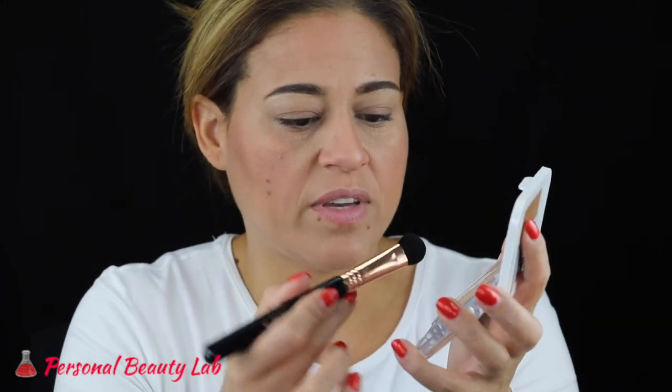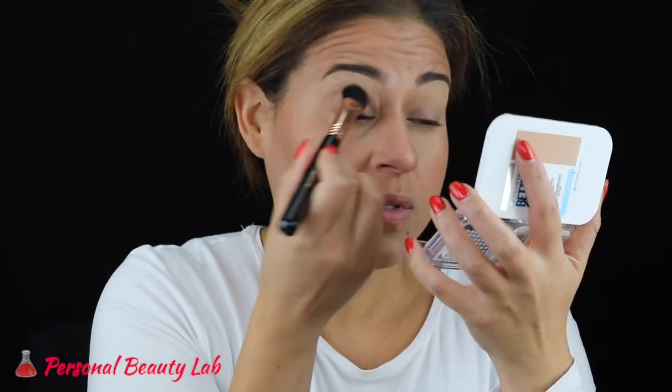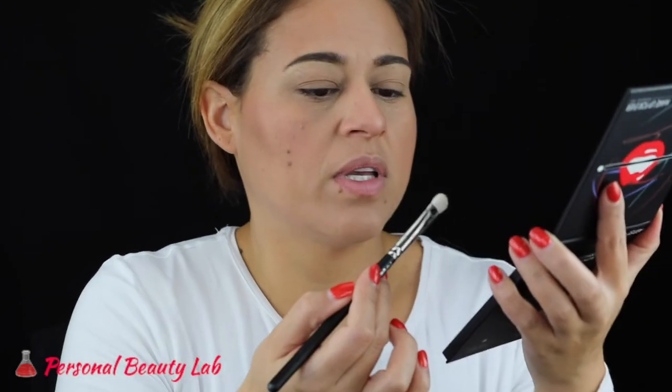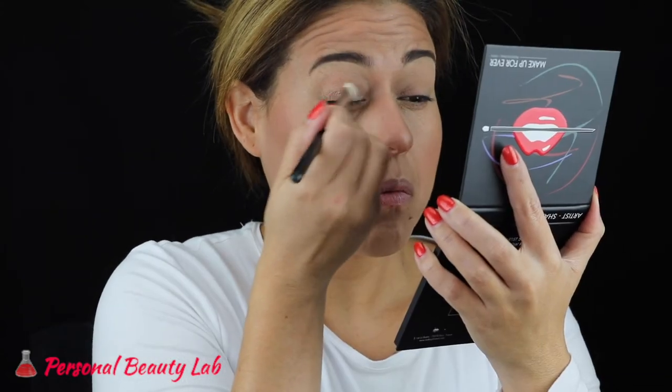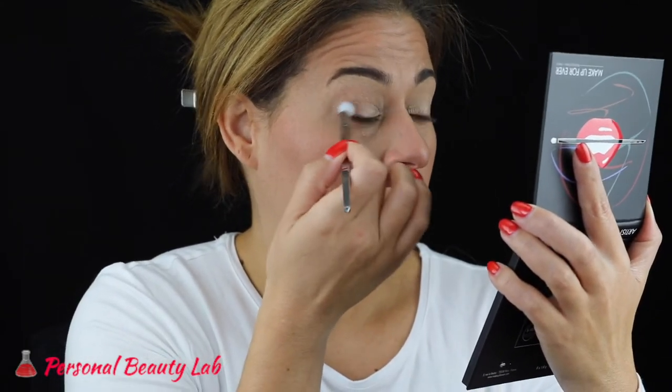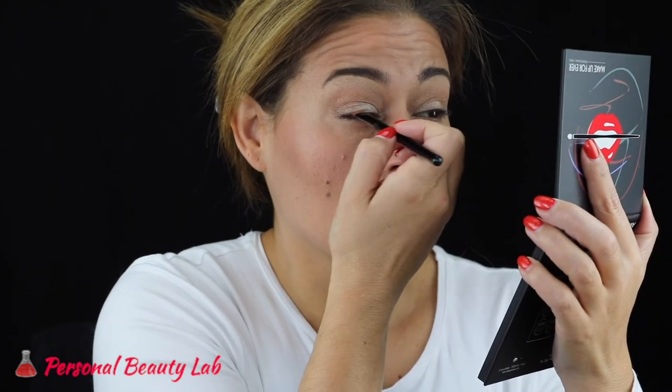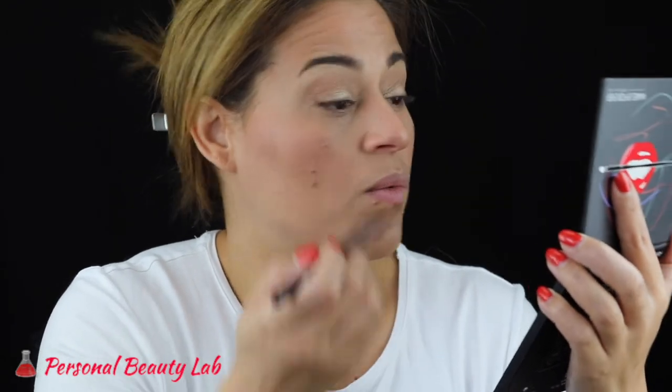I'm priming my eyes with the Too Faced shadow insurance. I also have hooded eyelids so I have to be so careful. There's no fully matte shade to set the entire lid in the palette, so I'm going to go in with a little bit of my face powder to set the primer. Because I know I'm going to go in with a red lip, I'm sticking to more warm tones. On first impression, these shadows are pressed really tightly into the pans.